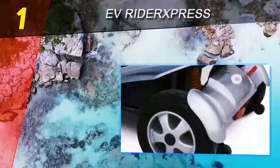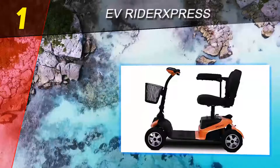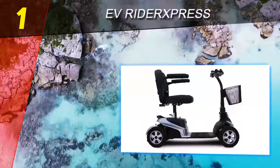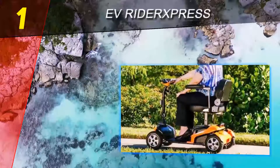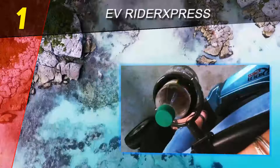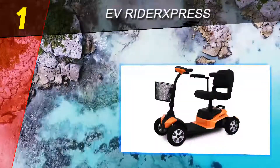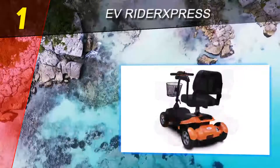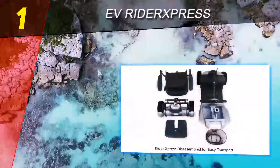Coming in at number one on our list is the EV Rider Express. The EV Rider Express is high-performing, durable, and easy to maneuver. It has a high weight capacity, long operating range, and high maximum speed. In addition, it has higher ground clearance than most power scooters, as well as a sharper turning radius than most other four-wheel scooters in our review. It's for these reasons that the EV Rider Express is our pick for the best power scooter overall.